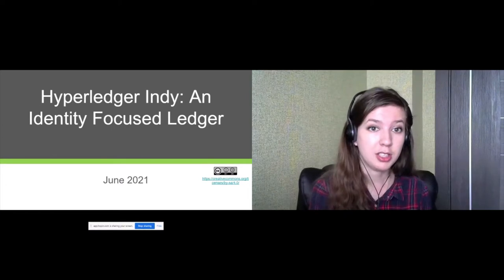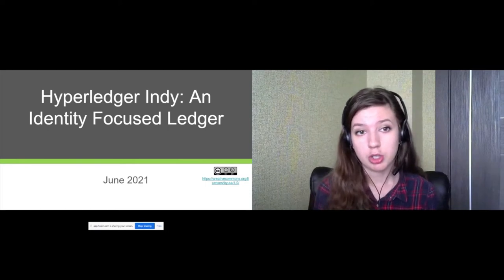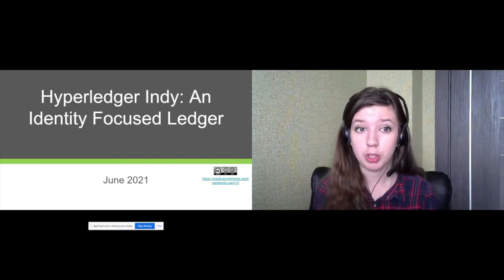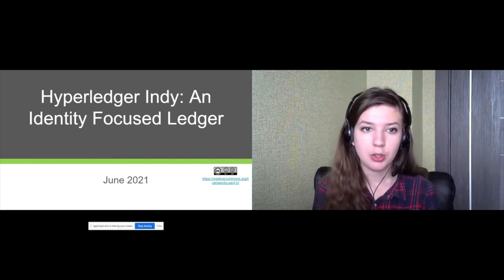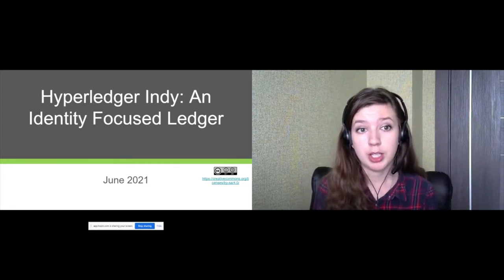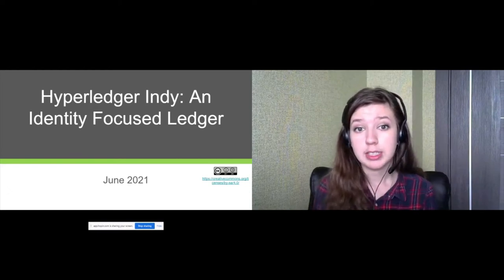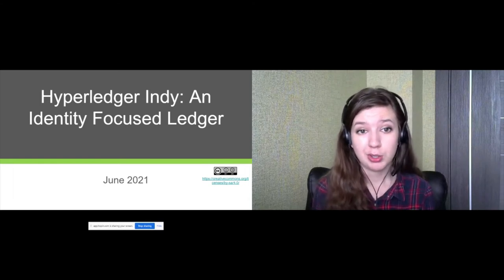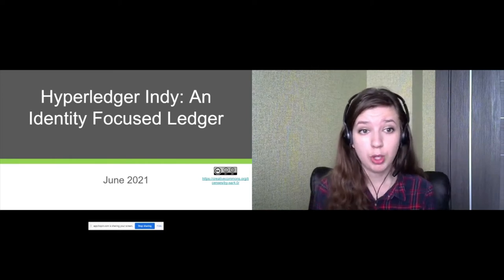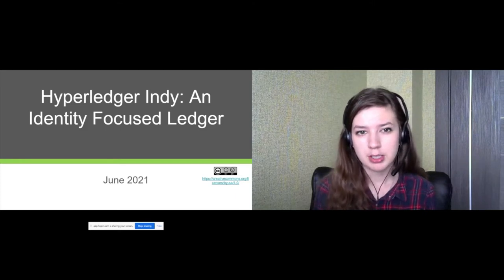Hyperledger Indy is a digital identity project that represents a whole ecosystem of products ranging from a distributed blockchain ledger to client libraries for issuing verifiable credentials. The main idea of this system is a public permissioned blockchain network that allows you to identify people without sharing too much personal data. The system allows credentials to be issued to an identity holder and then the holder can provide a proof of those credentials to a verifier. The verifier can then trust the holder.